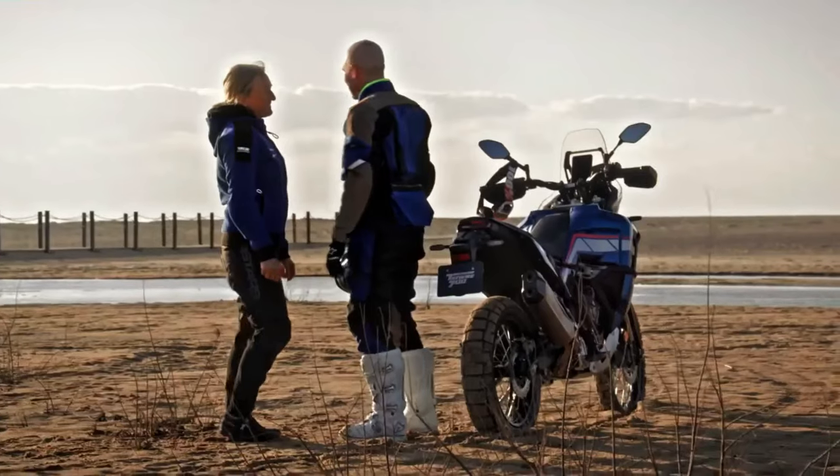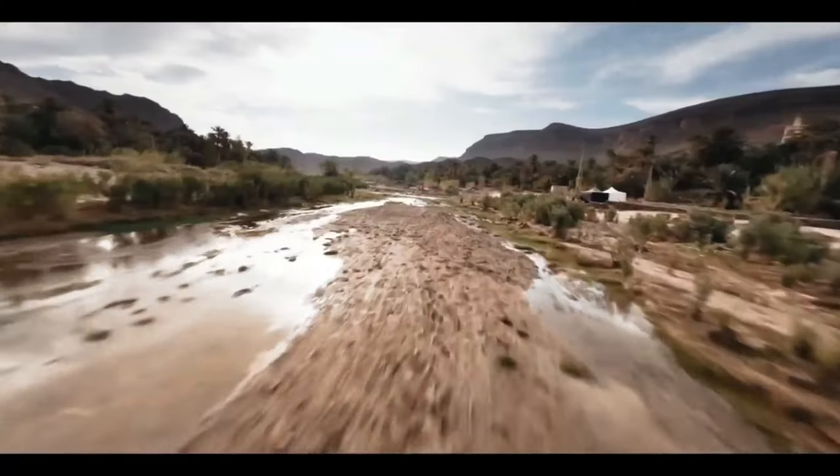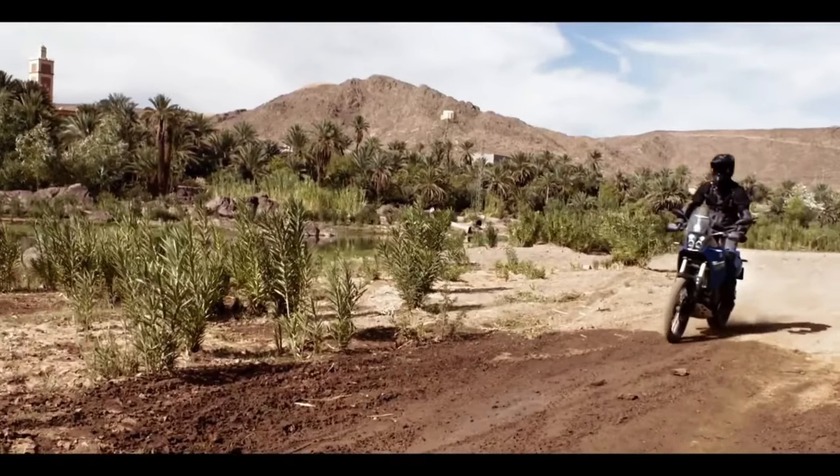The 2024 Ténéré 700 now comes with LED turn signals both front and rear, enhancing visibility and adding a modern touch to the bike.